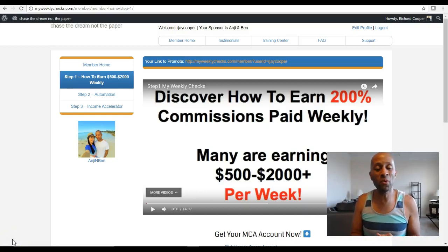Hi, this is Richard, and I wanted to welcome you to MCA and also My Weekly Checks. This is the bonus that you're getting for joining my team. Let me tell you what My Weekly Checks is. In the video that you've seen before you signed up, this is the free marketing system that you're going to get now, which will allow you to put your marketing of your MCA business on autopilot. It's got everything included that you need to get up and running, and I'm going to go through some of the features of it right now.